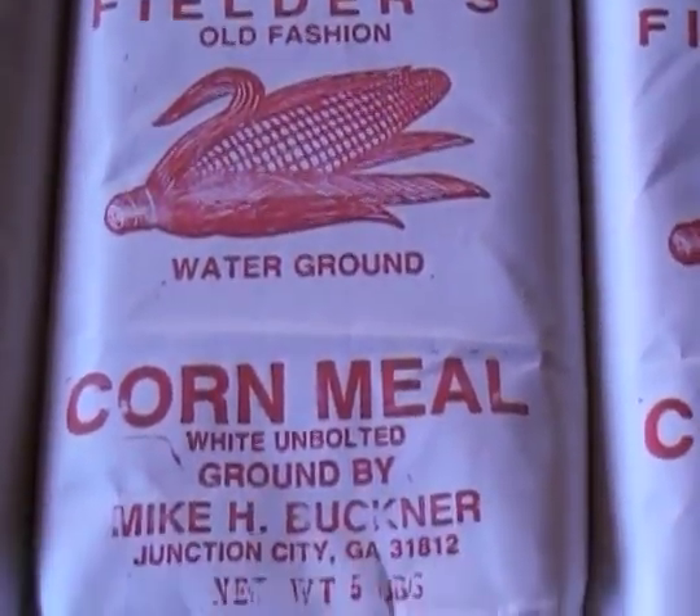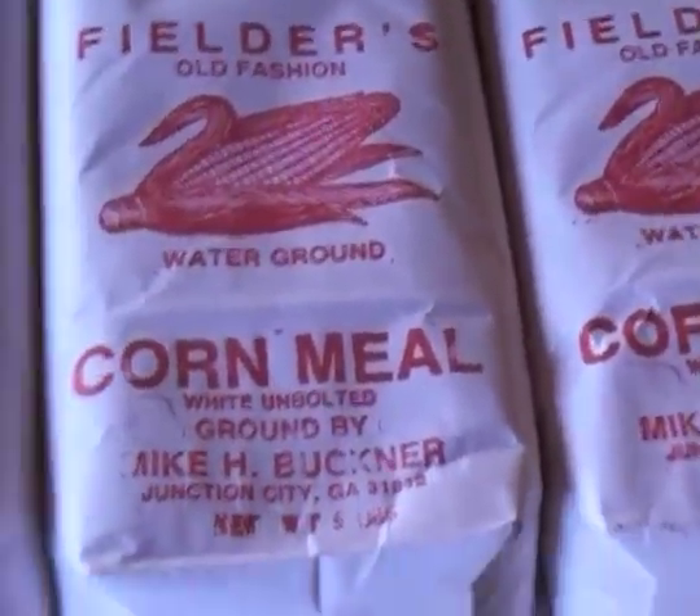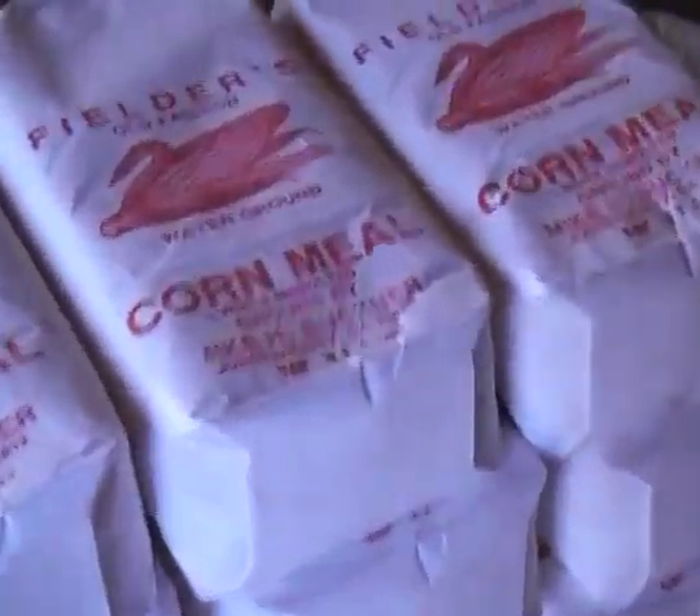My grandmother gave me the mill as long as I retain the name Fielder's Mill. She didn't have any boys, so it will forevermore be Fielder's Mill.